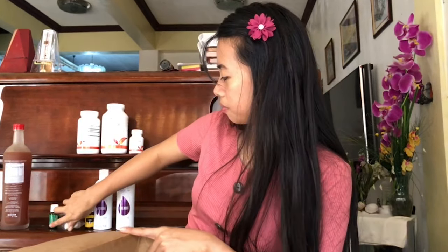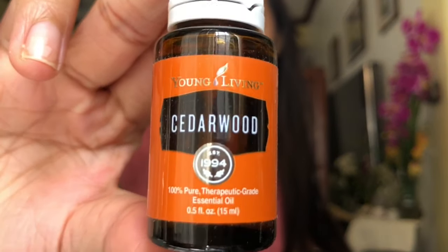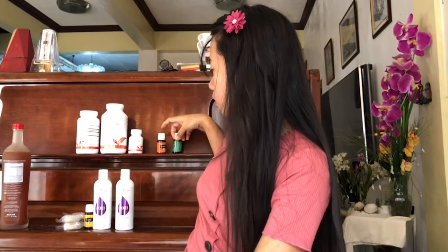My free product for reaching the first tier of the Essential Rewards program from the US side is Cedarwood 15 ml. I'm excited for this because cedarwood is one of the main ingredients of the mermaid spray. The mermaid spray includes cedarwood, rosemary — which is great for hair growth — lavender, and witch hazel. We spray it on hair every day and it's great for improving hair health and hair growth.